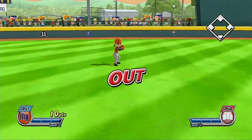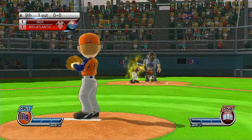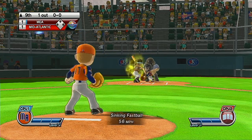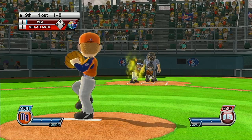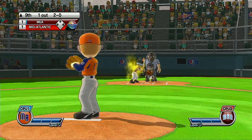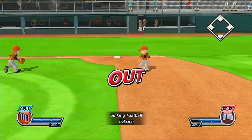It's the top of the ninth. One down. Now batting second baseman, number 16. We're just waiting for a good pitch here — anytime now, that's a ball. Second down.